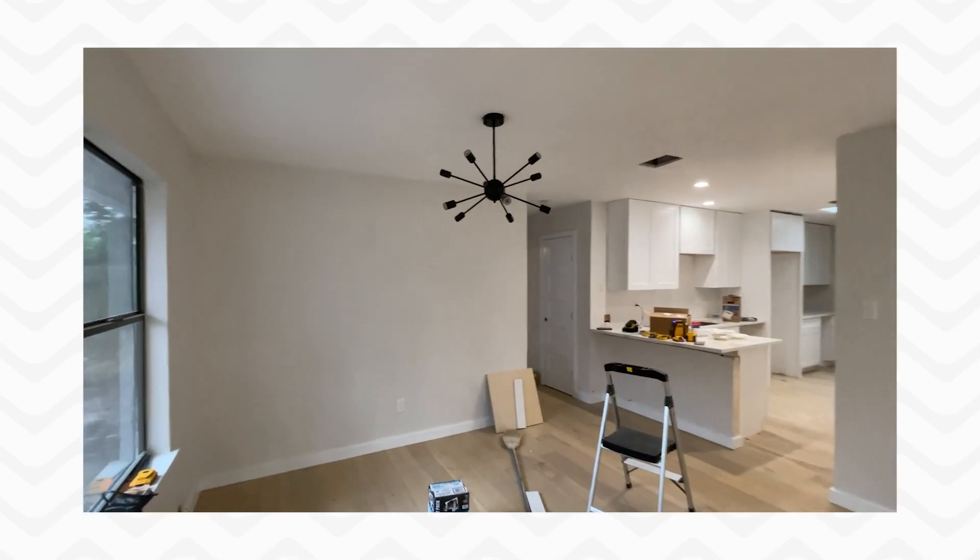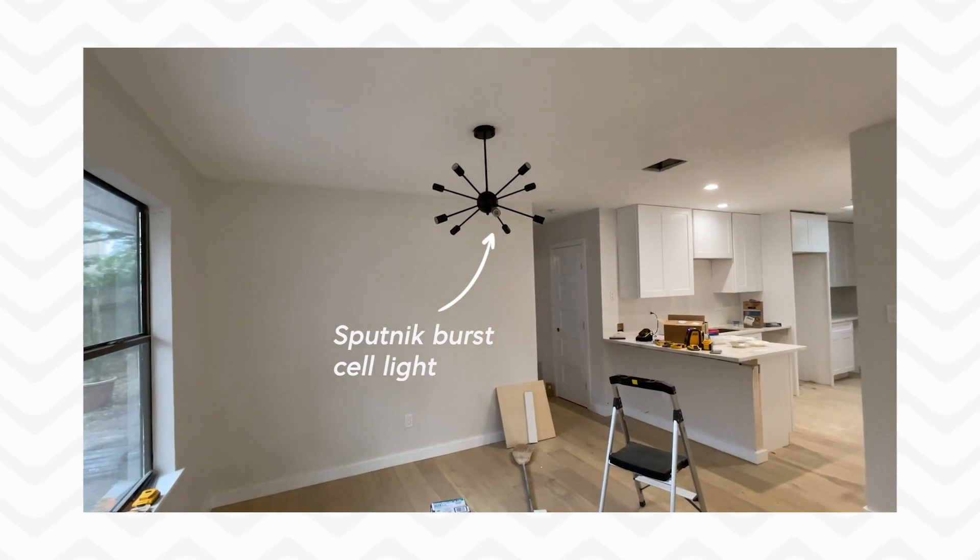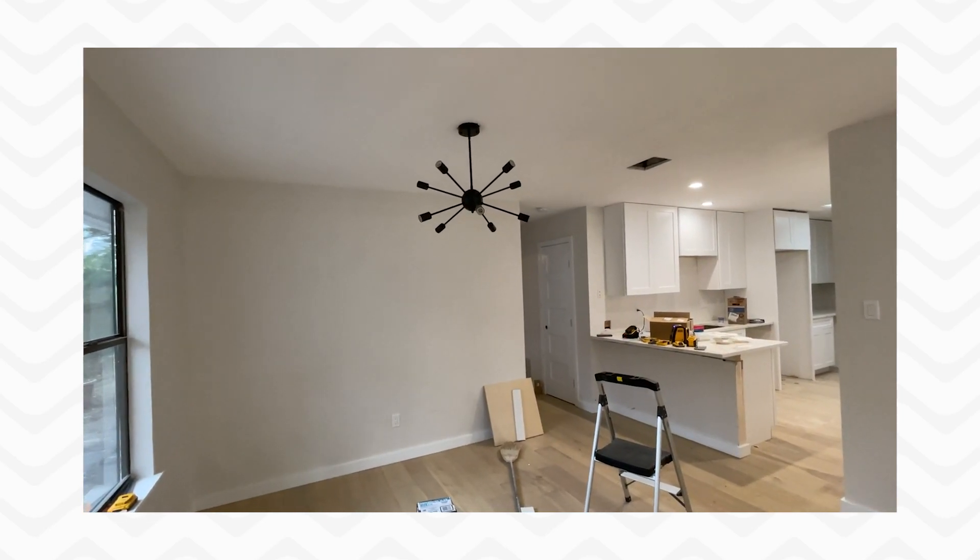We love the Sputnik sort of mid-century modern style, so we've kind of included those features in this home.